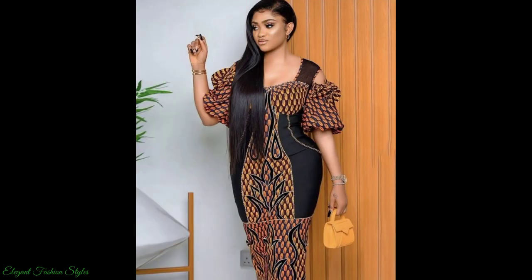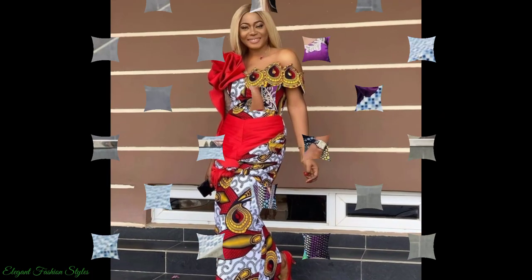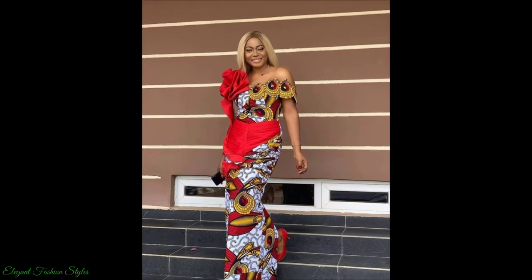These styles include off-shoulder, bell sleeves, corsets, one-arm and thin strap long dresses. Each style is marvellous and unique and brings out the beauty of Ankara fabric.